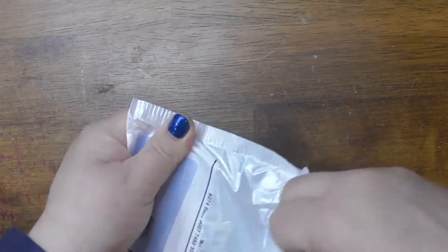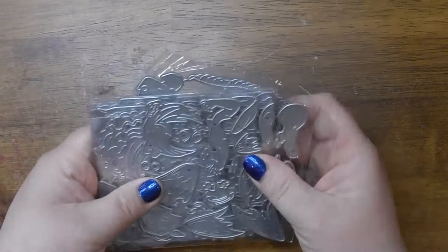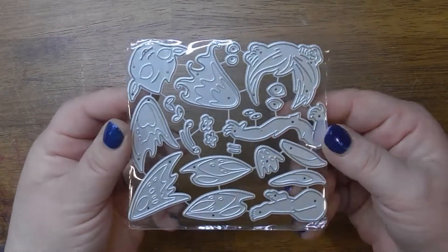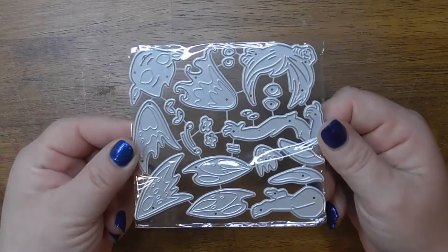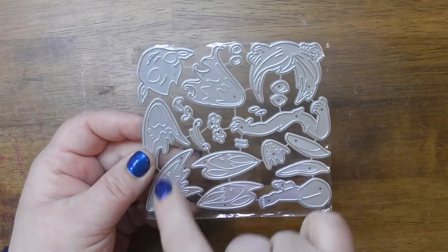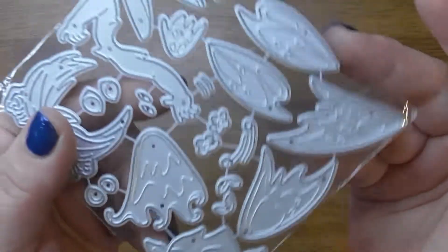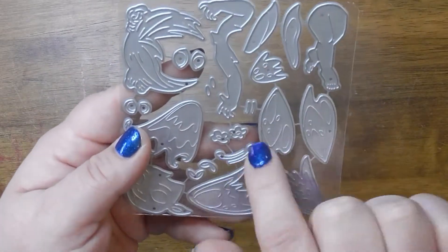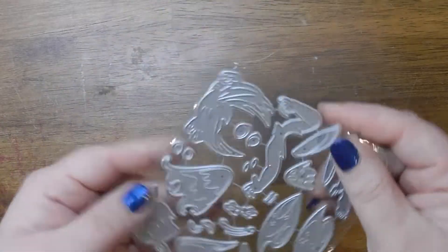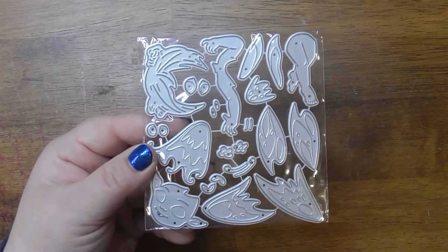So this is a cute little fairy. This is the hair, this is like her dress, and then she's got the wings. This piece here is like her face and just some other little things. And look at her little legs — I think she flies is like how it's supposed to be. I will show you the examples now.